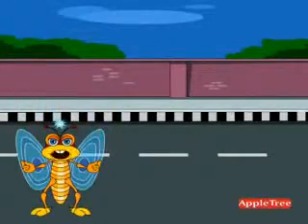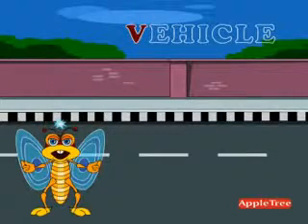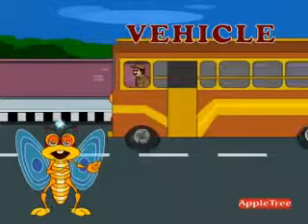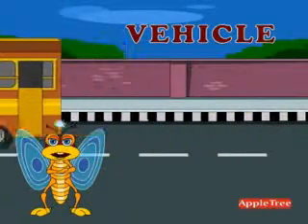What kind of vehicles do you see on the road? V E H I C L E — Vehicle. It is a device that is used for travelling.